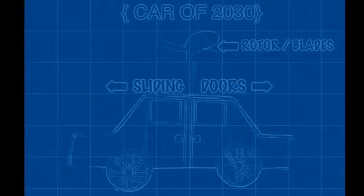The improved car has sliding doors that, when opened, slide over the wheels. The rotor or blades are situated on the roof of the car. They are used when flying.